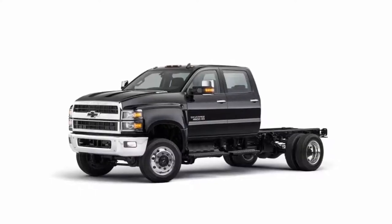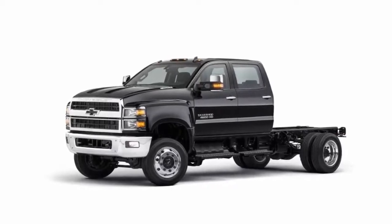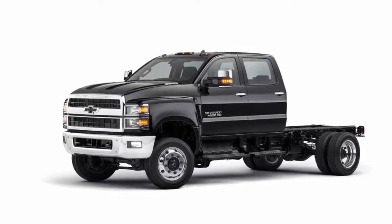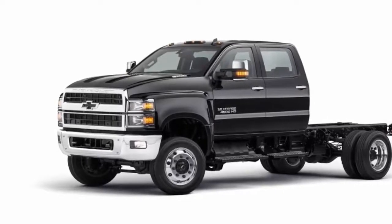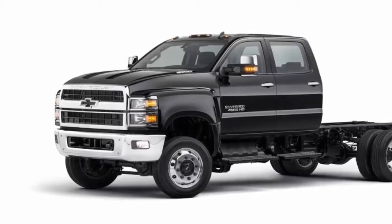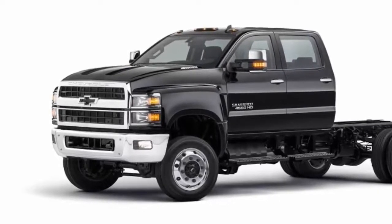General Motors' new Chevrolet Silverado medium-duty truck will compete in more segments than initially expected, a strategy coinciding with the automaker's plan to expand and improve its commercial dealership network. When unveiling the vehicle at the Work Truck Show on Wednesday, GM said it will compete in Class 6 chassis cab trucks in addition to Class 4 and 5, which were previously announced.